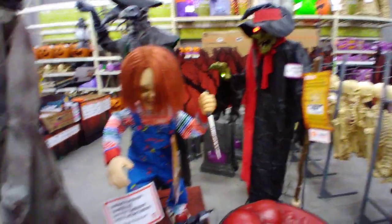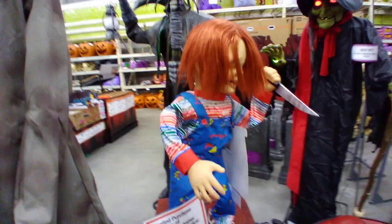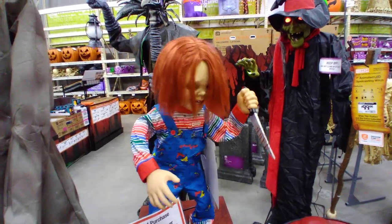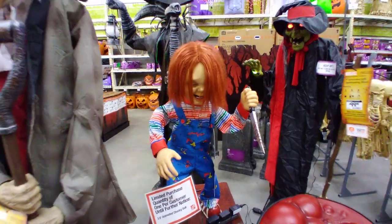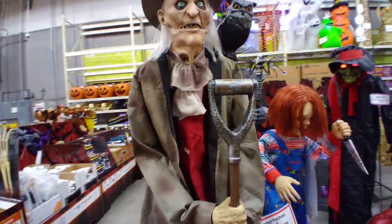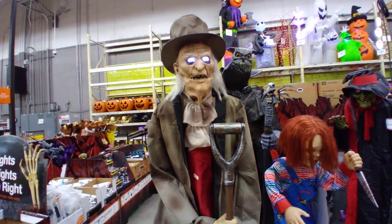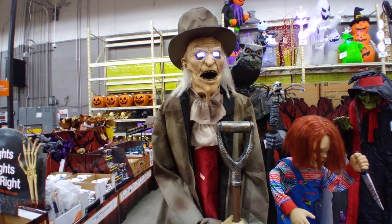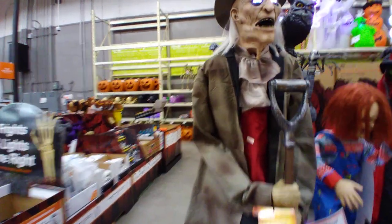She's $99. Here's Chucky — he's $199. And here's the six and a half foot animated grave digger. Kind of like tonight, I hear the dead rose up from these graves right here.